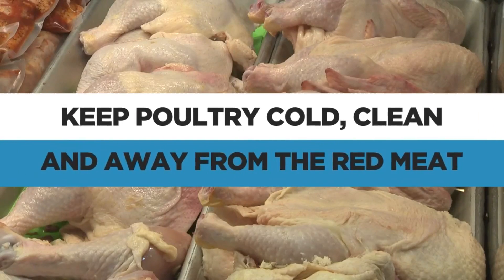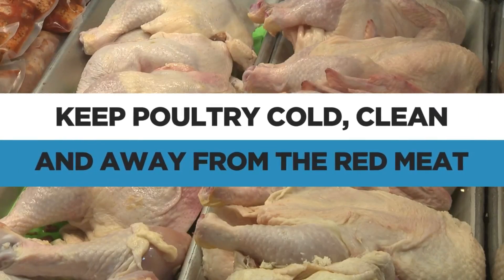What about poultry? Keep it cold, keep it clean, and keep it away from the red meat. Joe Doria, thank you very much for being with us on KSAT News at 9 Adulting Hacks.